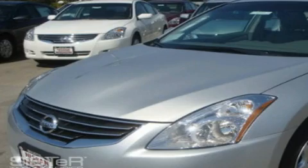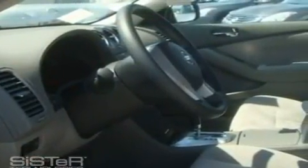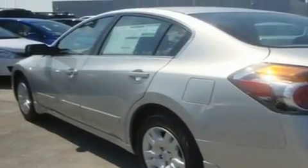This is a brand new 2010 Nissan Altima. Its top features include a rear window defroster, a CD player, a traction control system, an anti-lock braking system, and cruise control.